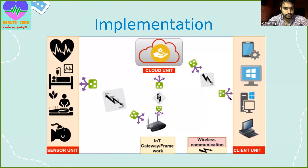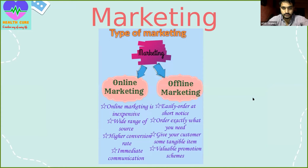I would like to pass on to Jimmy Patel. Very good afternoon to all the Sharks. I am Jimmy Patel and I am going to explain you about marketing. There has been an exponential growth in the wearable technology of healthcare.